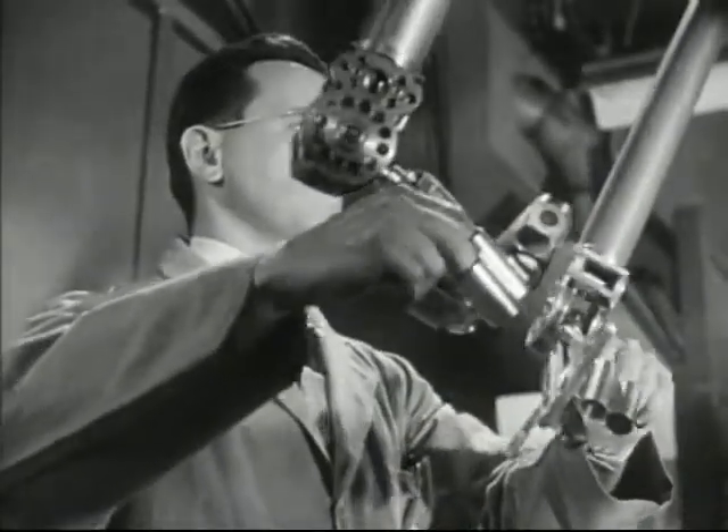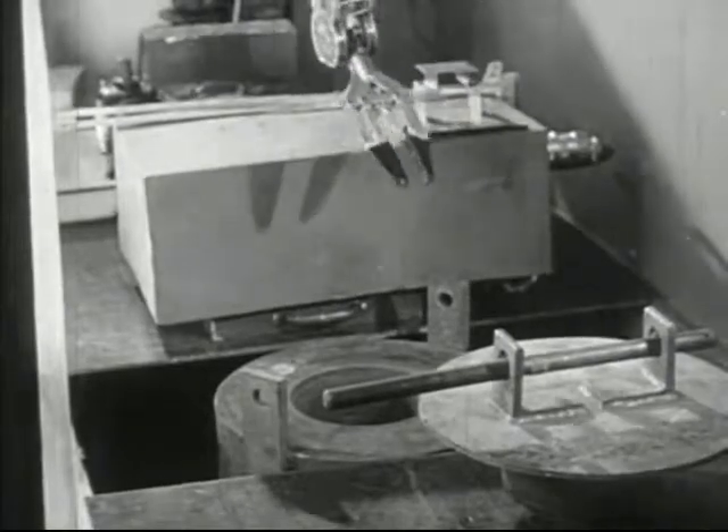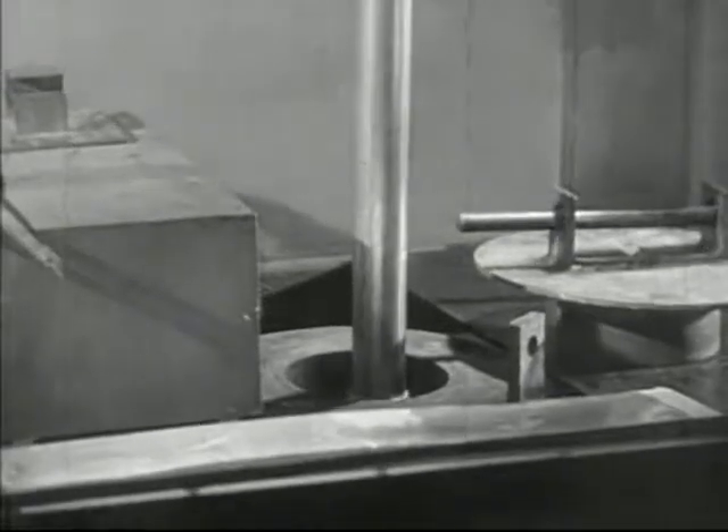Here is a man who has practically four hands. You'll note that he has his fingers inserted into metal finger tubes. Every motion that he makes with his fingers and hands is exactly duplicated through remote control by the mechanical hands inside the testing room.